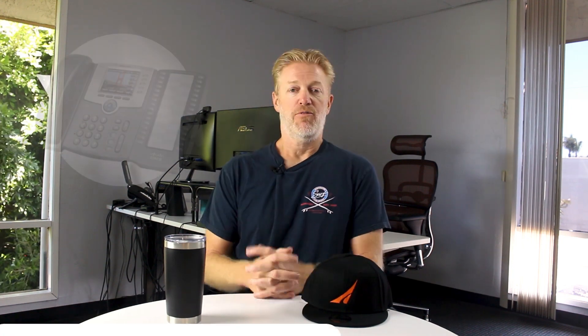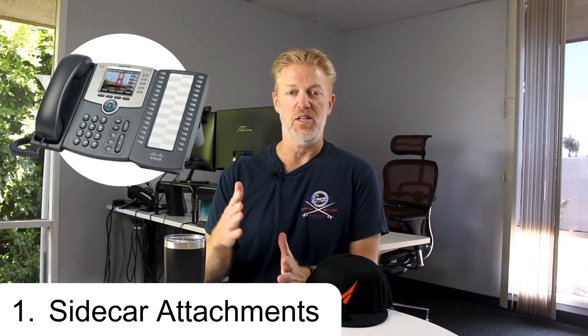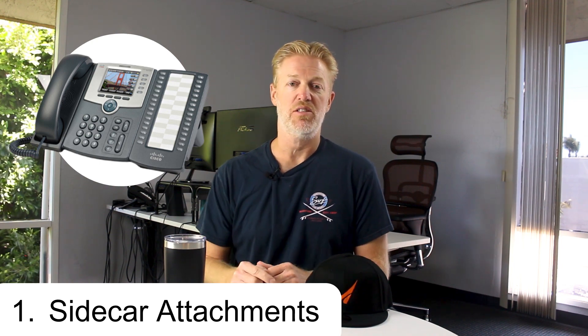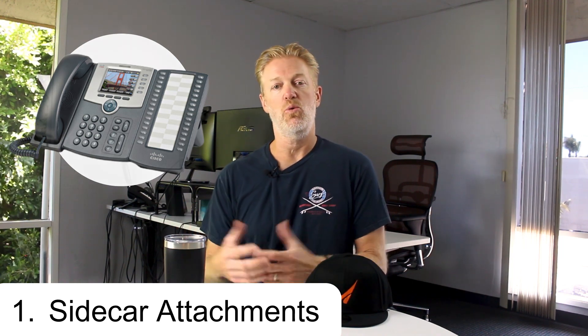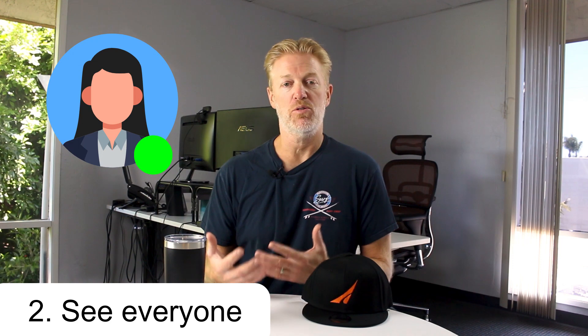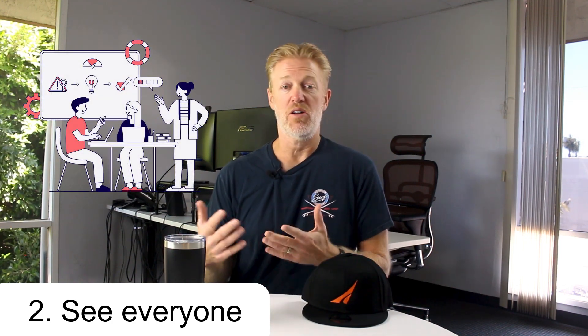Your company's in the market for a new phone system, and one thing to think about is what your options are for the reception desk. The first option is the old-school sidecar — a desk phone with sidecar attachments where you can see all the different extensions and lights showing whether that person is on the phone or not. With cloud phone systems, something that's come out is called presence, which is essentially what the sidecar does — it tells everyone in the company if a person is on the phone or what they're doing.